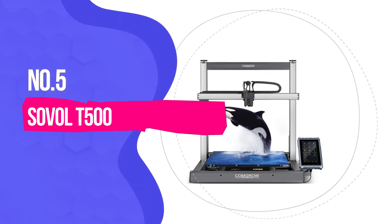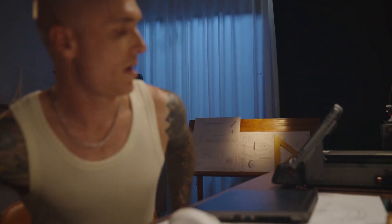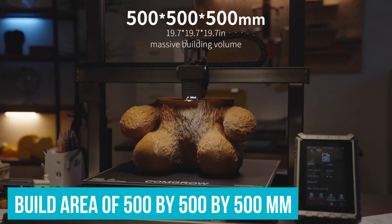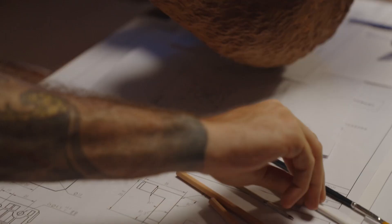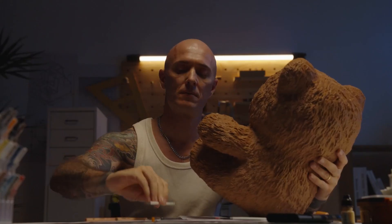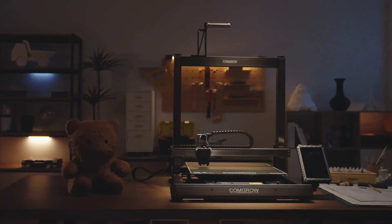Number 5: Solval T500 — Best Extra Large Option. If you fall into the group of 3D printer users that want to produce larger prints, check out the Solval T500. It has a massive build area of 500 x 500 x 500 mm, accommodating grand scale projects. You can create large prototypes or tackle batch production for small businesses. Compared to standard printers with far smaller build volumes, the T500 offers room for creativity without compromise.